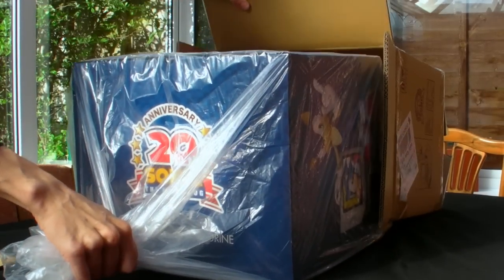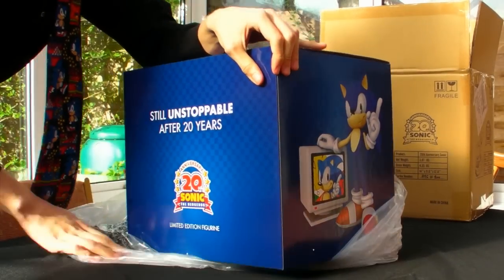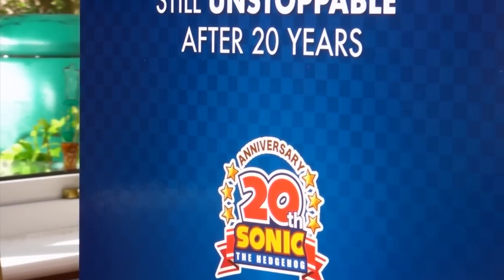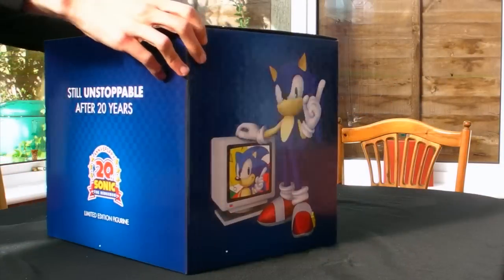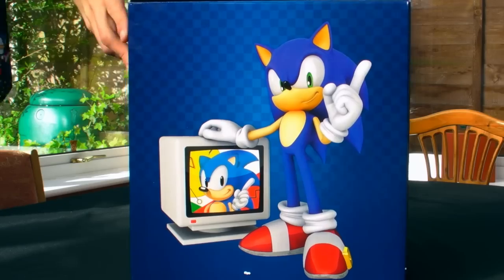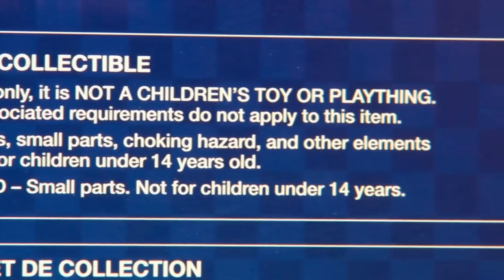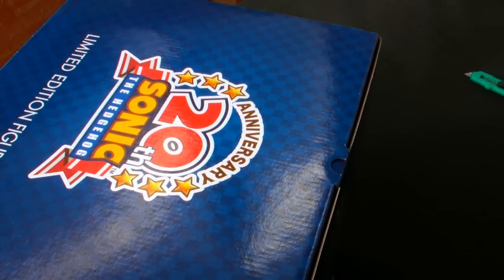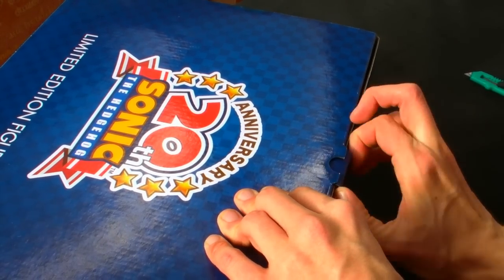Removing the box and its bag, we can see that in a large departure from the rest of the classic Sonic First 4 Figures line, this box seems to be a lot more simple in design than the rest. It's mostly covered by a dark blue checker pattern. The front has the 20th anniversary slogan — 'Still Unstoppable After 20 Years' — and the two sides bearing the 20th anniversary Sonic artwork and the licensing details on the back. There's no blurb about the character on this piece; it's all just legal details, safety information, and the product number. The box is lacking in some style, but due to its nature as a promotional-only piece, this is to be expected.